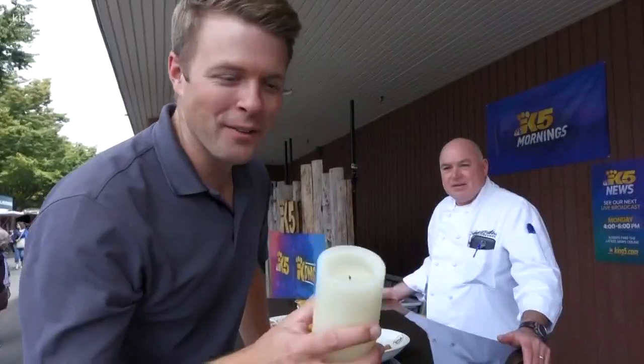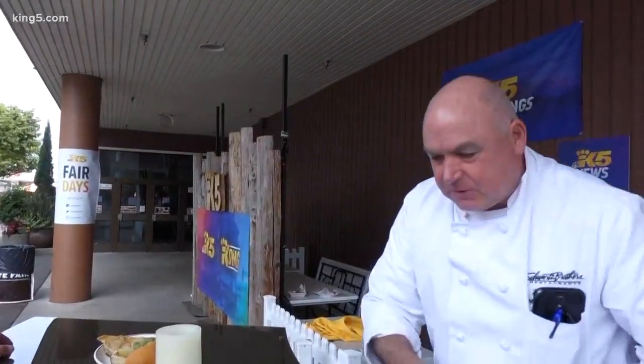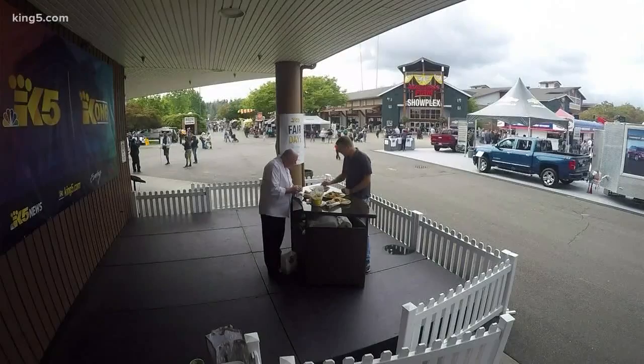But what's a gourmet dinner without candlelight, chef? Well, what's a gourmet dinner without a fair scone? Nicely done.